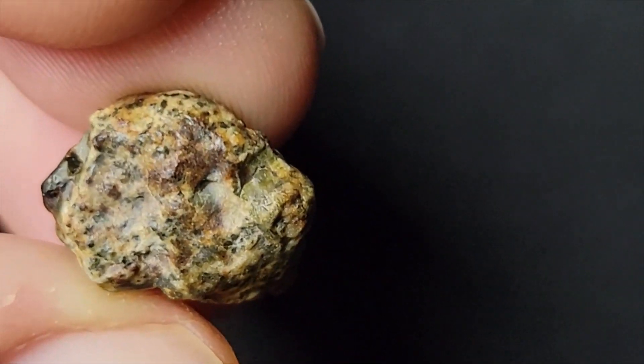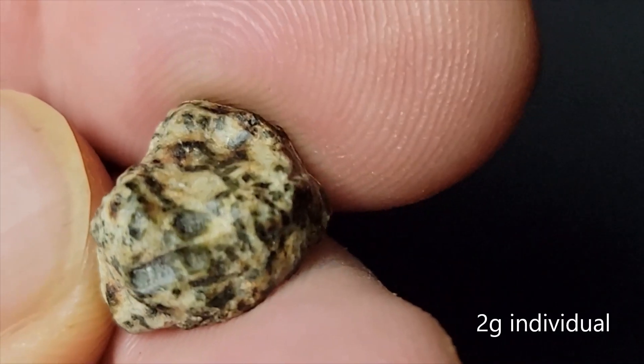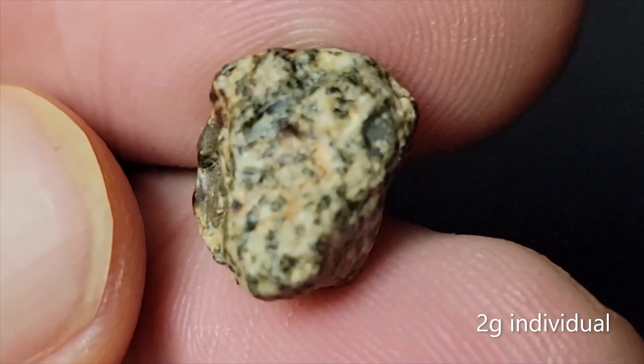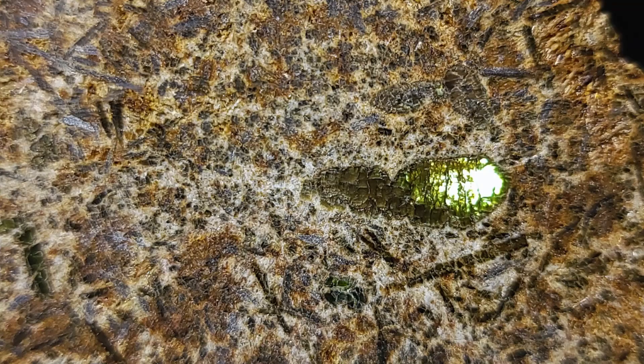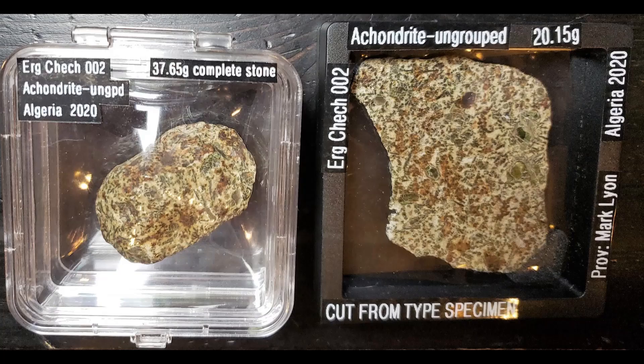The large green crystals are predominantly chromium diopside and augite. It has a coarse green, tan, and beige unbrecciated igneous texture with sporadic large green pyroxene megacrysts. There are also yellow and green, and less commonly yellow and brown, crystals.